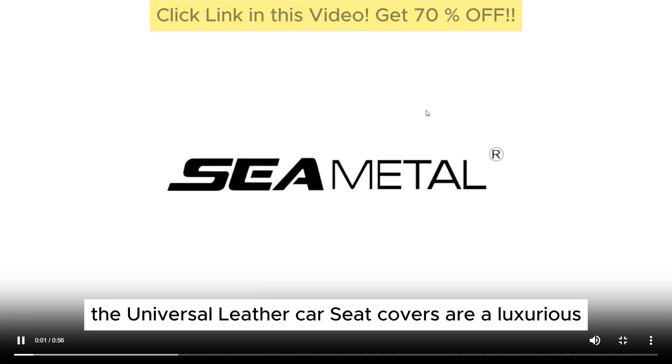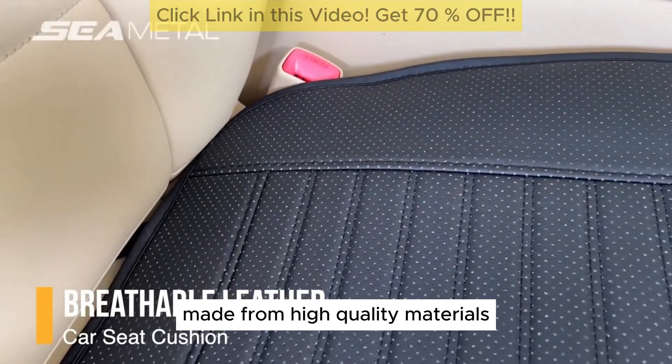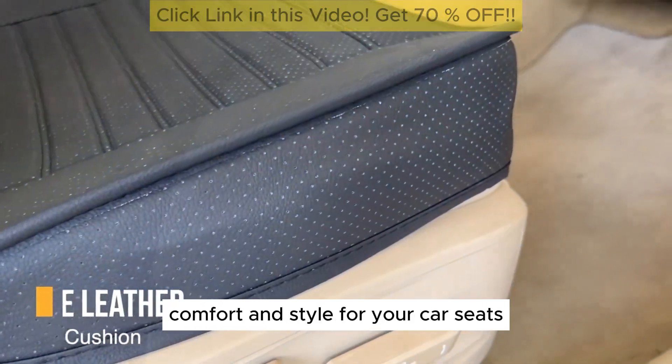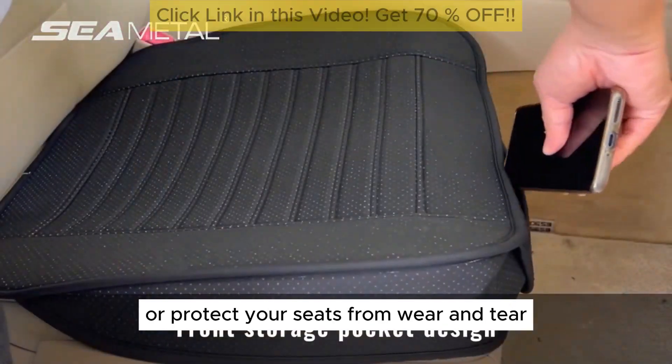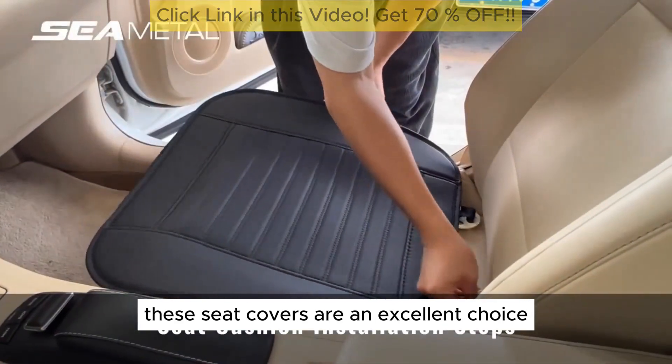The Universal Leather Car Seat Covers are a luxurious and practical addition to any vehicle. Made from high-quality materials, these seat covers offer protection, comfort, and style for your car seats. Whether you're looking to upgrade your interior or protect your seats from wear and tear, these seat covers are an excellent choice.